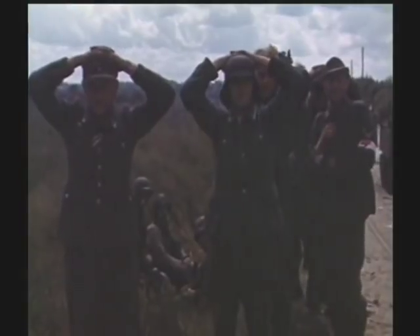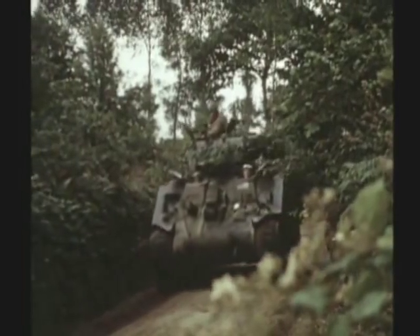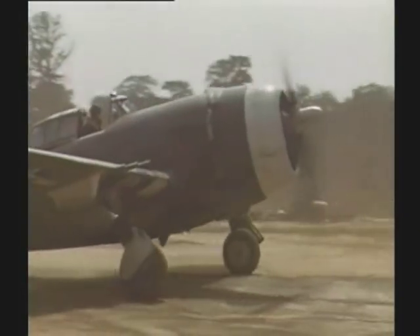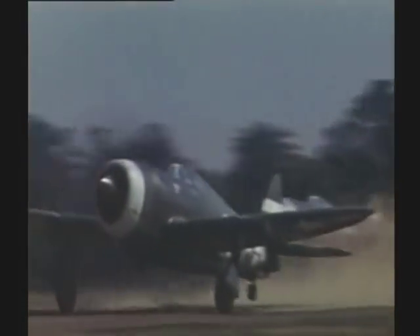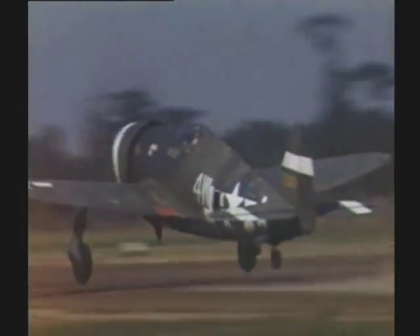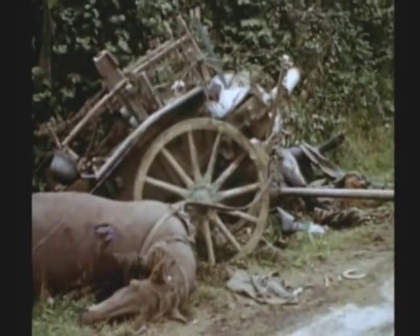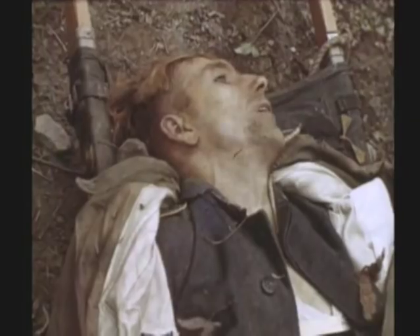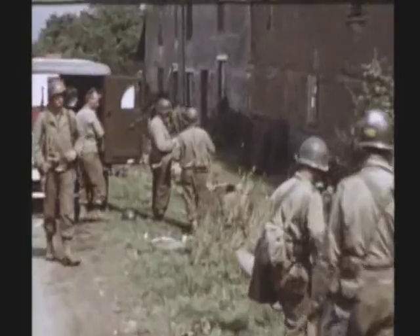These are the first of many German prisoners the Allies would take on their drive east towards Paris. Speed was of the essence — it was vital to keep the Germans reeling and not allow them to counter-attack. Control of the skies was a key ingredient in keeping the Germans off balance. Allied air superiority cost many German soldiers their lives. The Allies had also taken their share of casualties as they linked the beachheads.